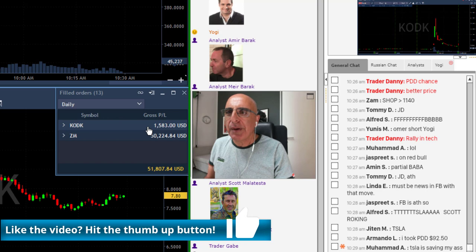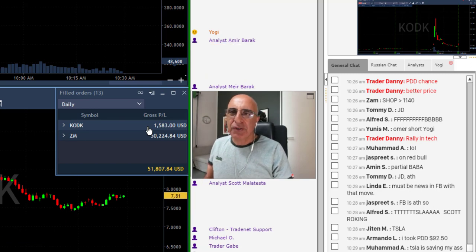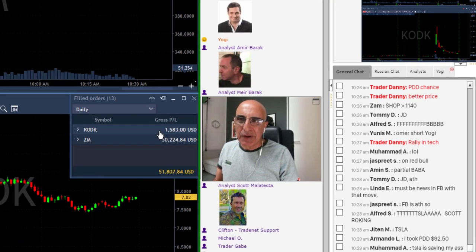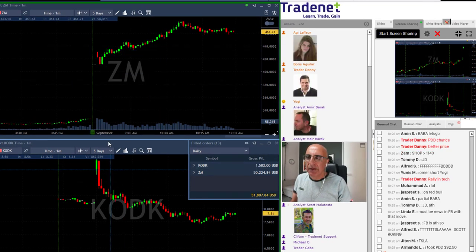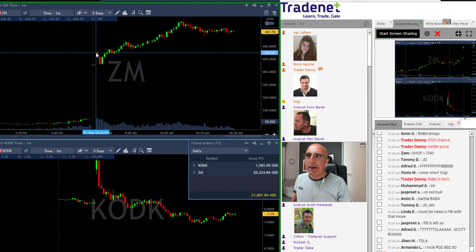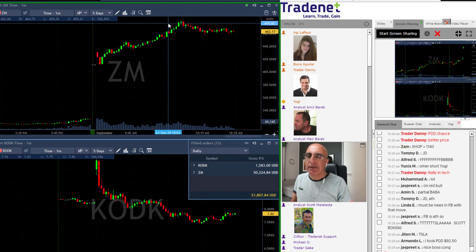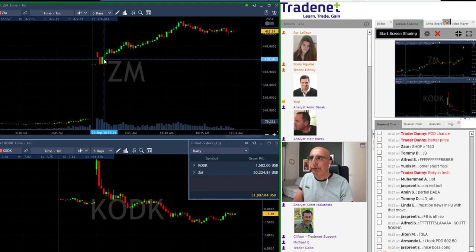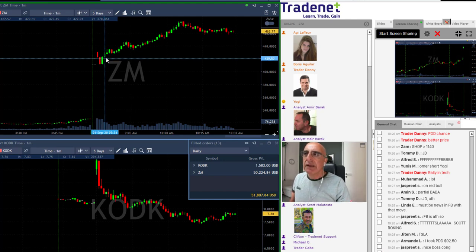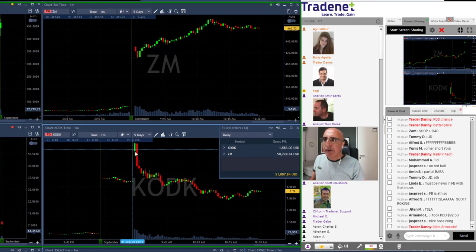I did not expect Kodak to be a big winner — it was just a regular trade. But what I want to talk about here is the fact that not all setups are created equally. Look at both setups: ZM and Kodak. What you see in ZM is a big gap up and then a gap and go, meaning ZM moved over the highs. Scott posted it for a long today over $4.20, I followed Scott and went long — and it did great.